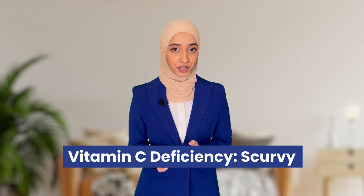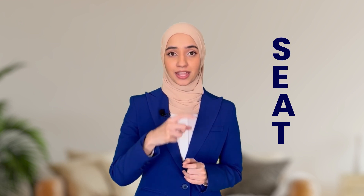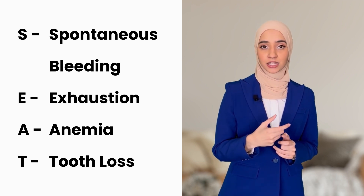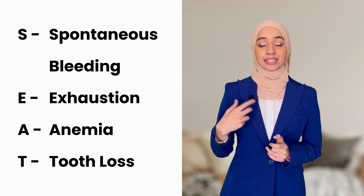Now we're going to use acronyms to memorize the common symptoms of a vitamin C deficiency called scurvy. We're going to remember the word SEAT, and each letter stands for a common symptom: S is for spontaneous bleeding, E is for exhaustion, A is for anemia, and T is for tooth loss.